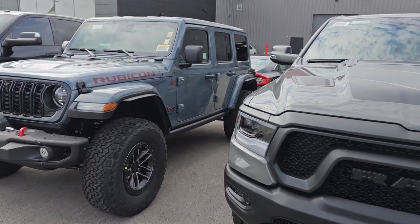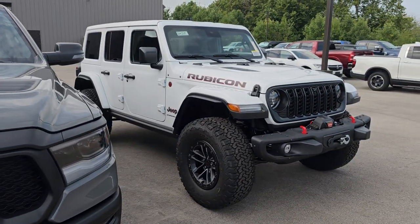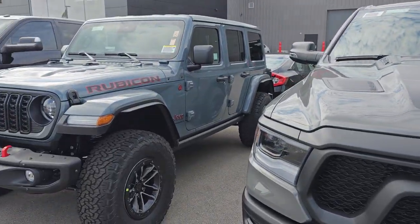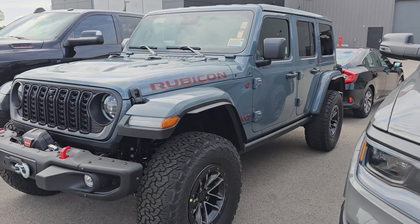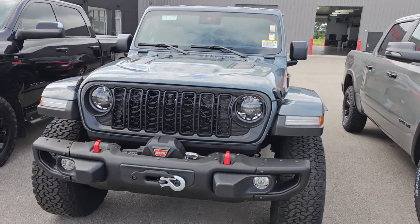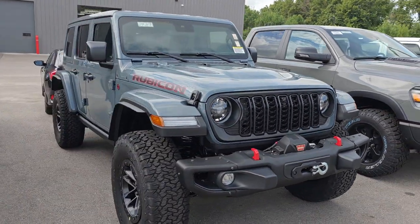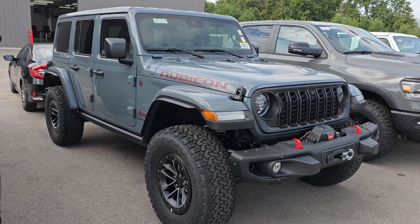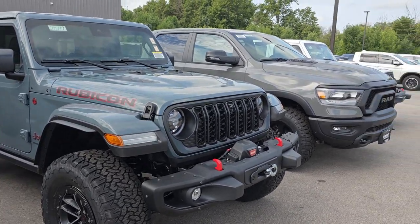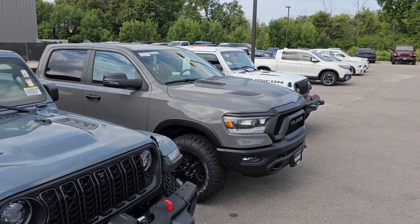And then we also have an Anvil — what I call a clone to that one. Same options, similar MSRP, just in Anvil Gray. It actually has two videos on it and it's really good looking as well. So definitely go check all those out at Summit Auto, and thanks for checking out the video — let's get this month rolling.